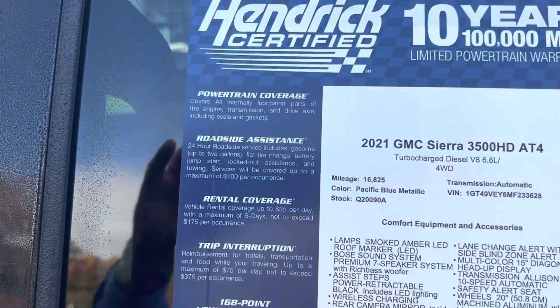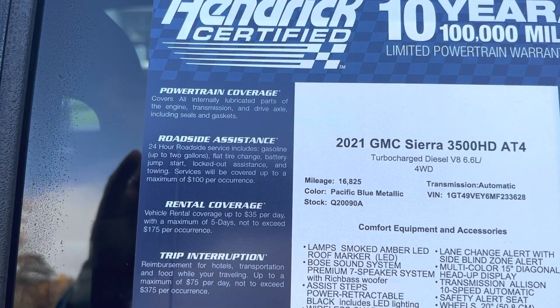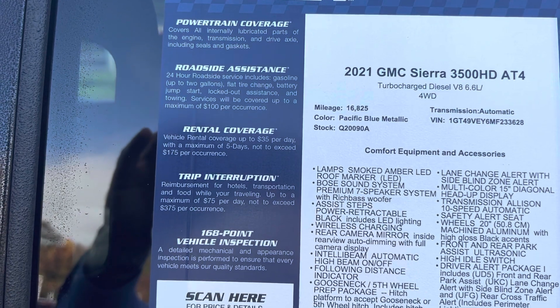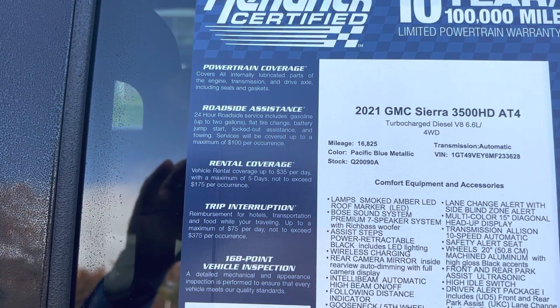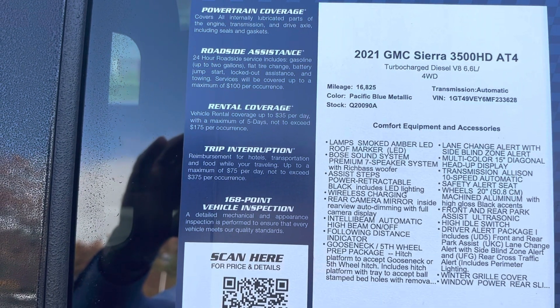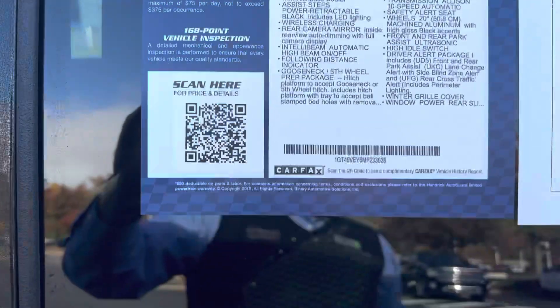We'll stop here on the window sticker for a second. This is a Hendrick certified unit, so 10 year, 100,000 mile powertrain warranty. It almost makes it better than new in my opinion, because the miles are low and you get so much more warranty with this truck than even a brand new one. To the left you can see all the details of that warranty, and to the right you can see the details of the vehicle. Feel free to press pause if you'd like to review it a little bit more.